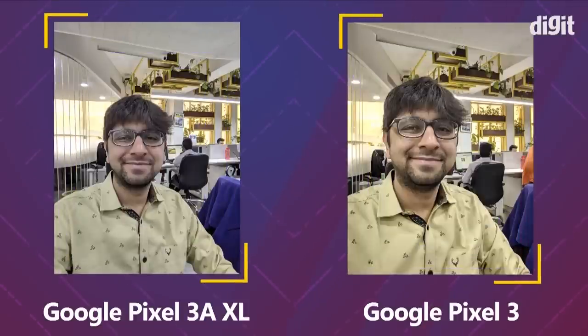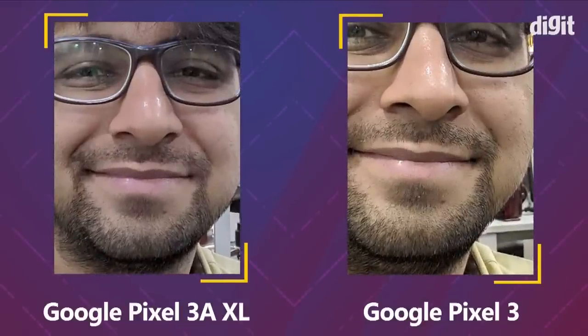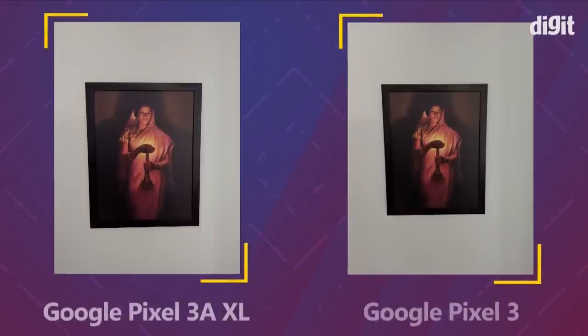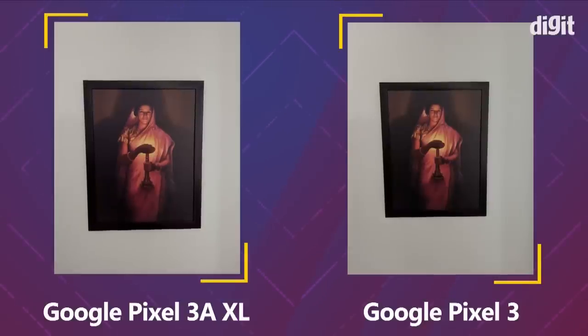When it comes to selfies, the Pixel 3a XL is slightly cooler in tone, but the Pixel 3 produces slightly better images overall. The Pixel 3 has sharper selfies, and the hair on the face is more easily discernible.